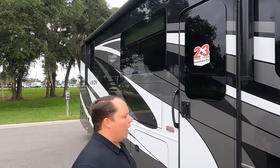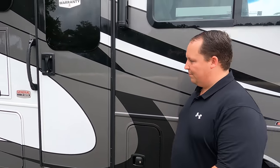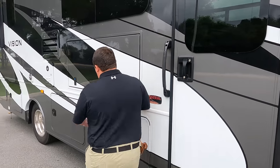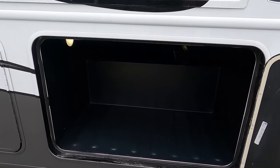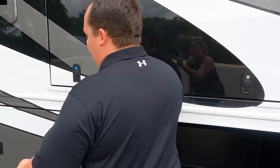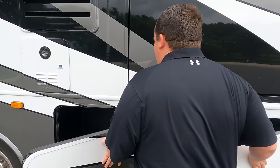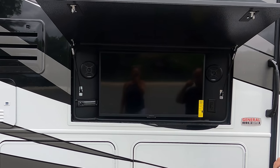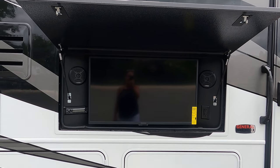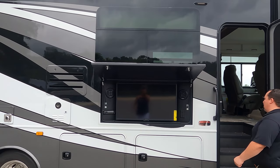This is considered Integra's entry-level motorhome — they also offer the Vision XL and the Emblem. I love that they still gave you frameless windows and slam-latch doors at this level. There's a small storage compartment here, more storage over there, and a pass-through bay. And right here — even more storage. For a motorhome this size, it has a ton of storage. I also love the fiberglass slam-latch doors, and right here is your Insignia TV and sound system.